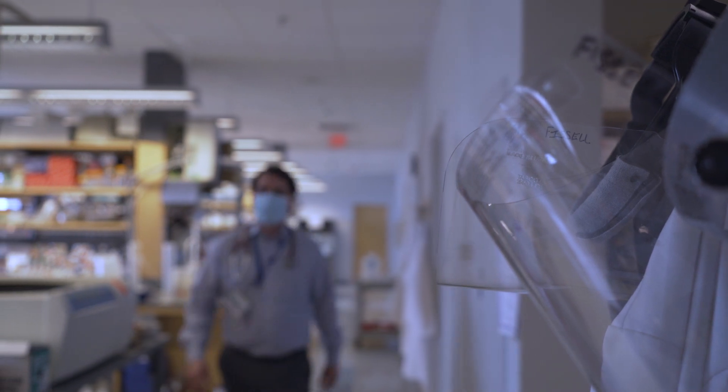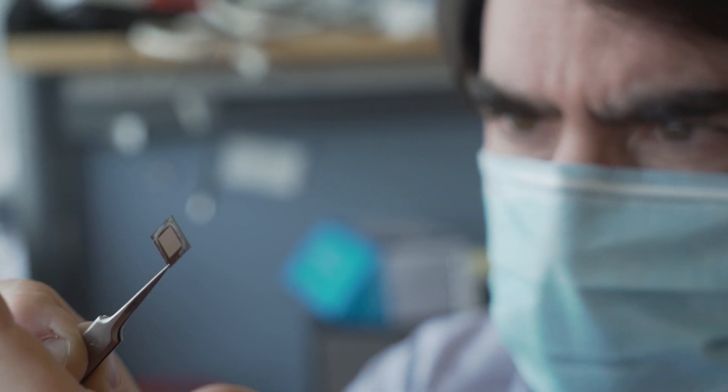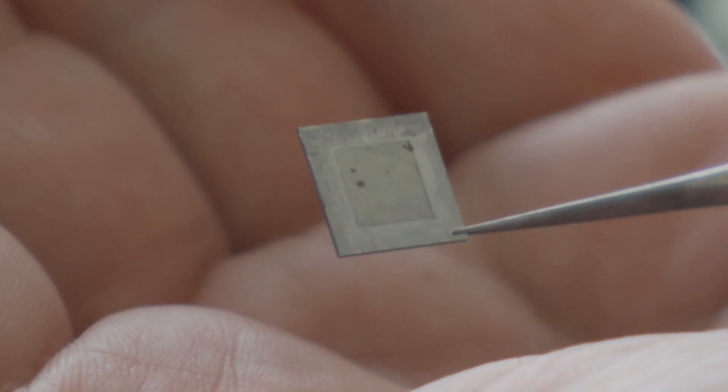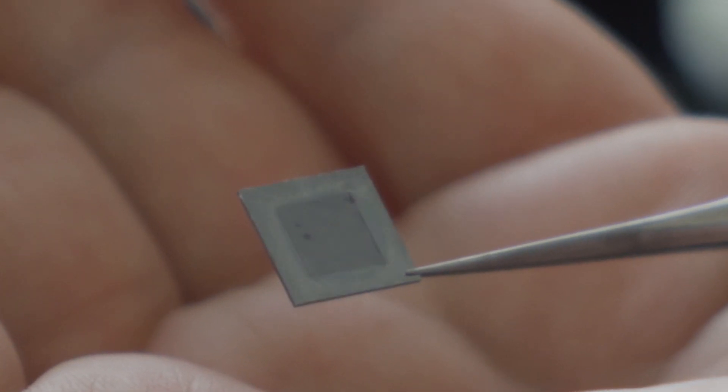Those cells are exceptionally fragile — they do not grow in the dish. Dr. Fizel and his team designed a new kind of artificial filtration membrane based on the size and shape of healthy kidney cells. This membrane is the first completely new technology in renal replacement in over 25 years.